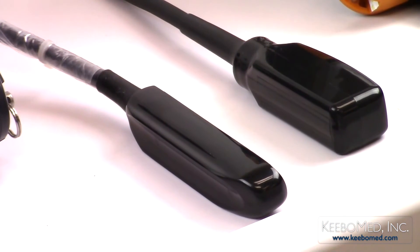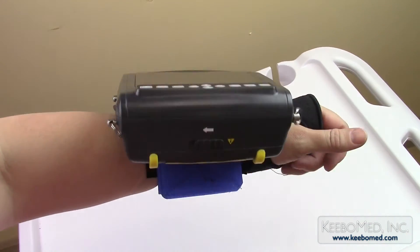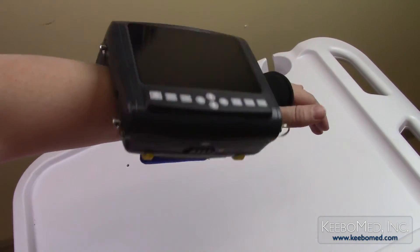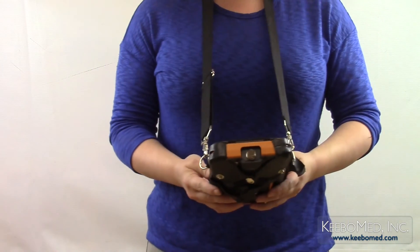While both units are hand-held, only the KX5200 can be worn on the wrist, making it a highly versatile ultrasound for use in a variety of practices and settings. Notice that with the CTS-800, you must be farther away from the animal in order to adequately view images.